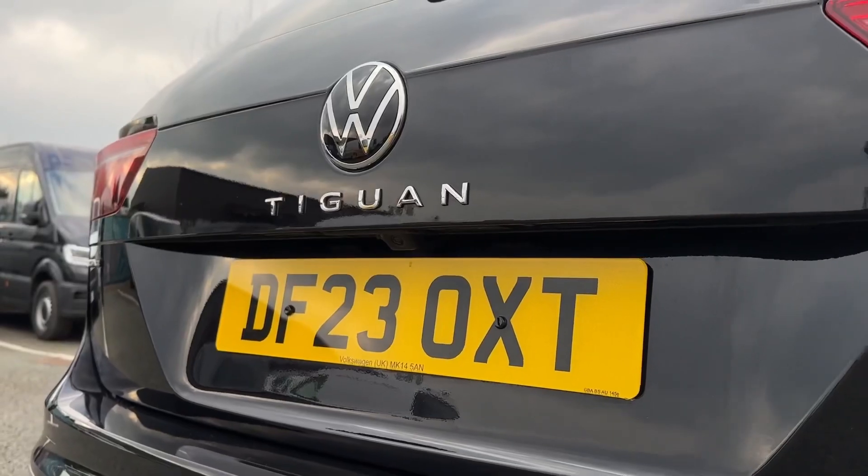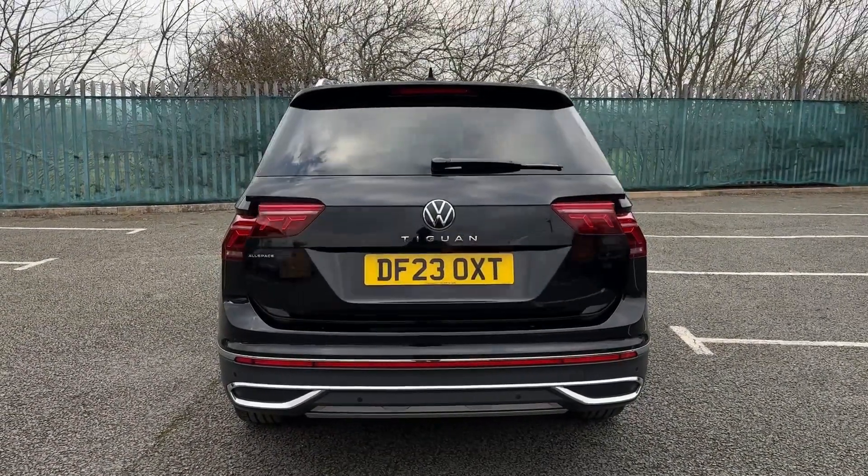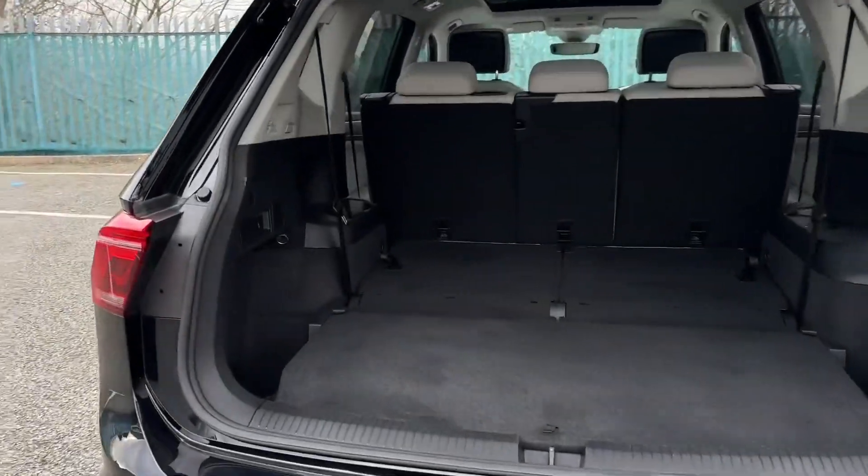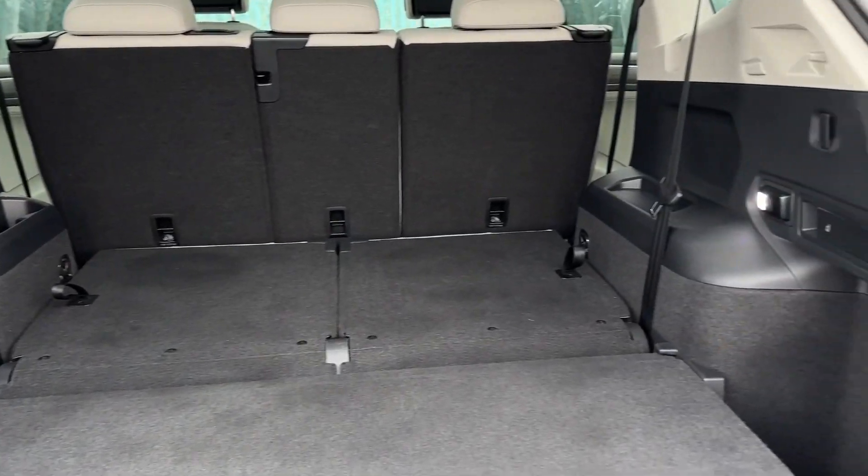Around the rear you'll find the reversing camera, which will help you to maneuver with the on-screen graphic. The boot can be opened via the key fob with the automatic tailgate allowing easy access.